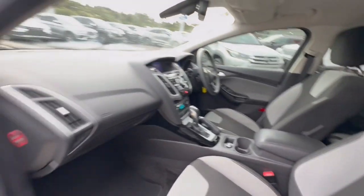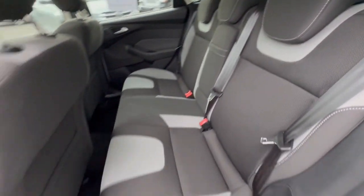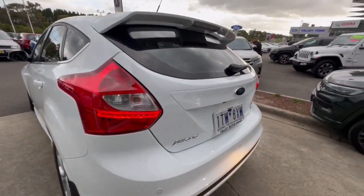Inside you've got the cloth trim which is very sporty, floor mats included in this car. Jumping through to the back there are huge amounts of space, a center armrest and door pockets as well.